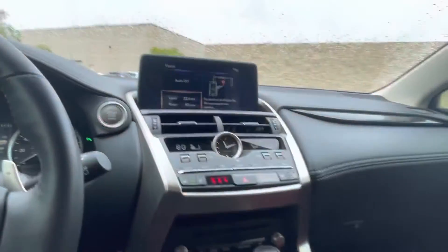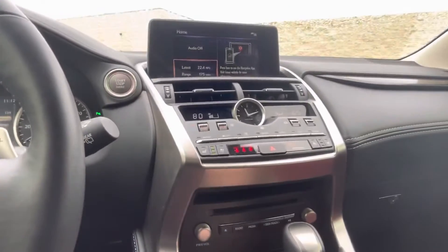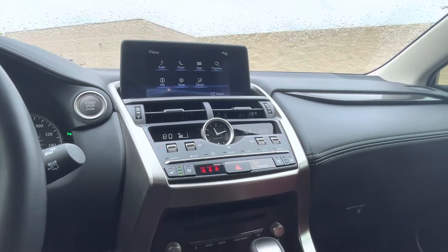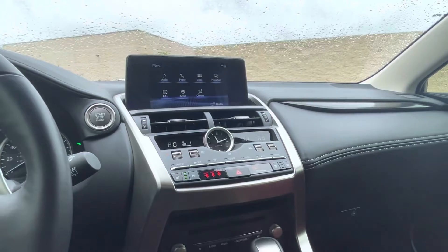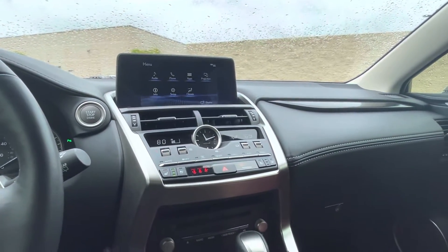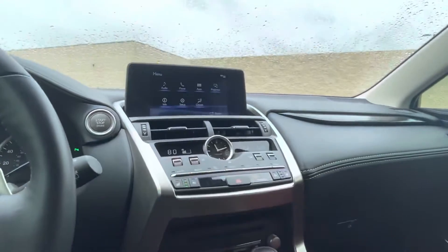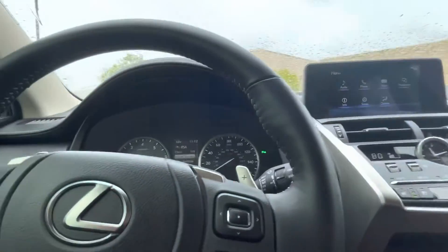Up top here you get the display and the touchpad down below, and it does come with Apple CarPlay and Android Auto, so you can use navigation, Apple Music, Spotify, Google Maps — things along those lines. It does come with a sunroof up top, remote start, keyless entry and exit, and keyless start as well.